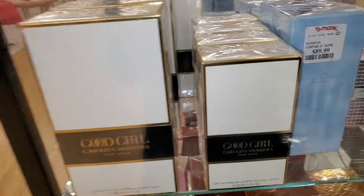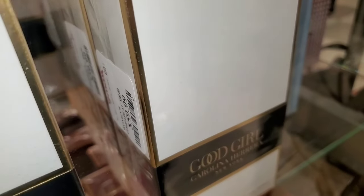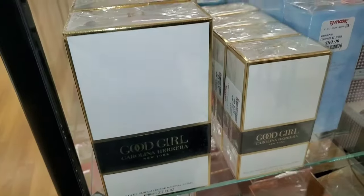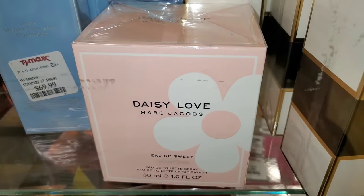They also had Good Girl by Carolina Herrera perfumes in two different sizes — the mini sizes for $60. They had tons of these at this store. They also had the Daisy Love So Sweet perfume from Marc Jacobs, running for $60.